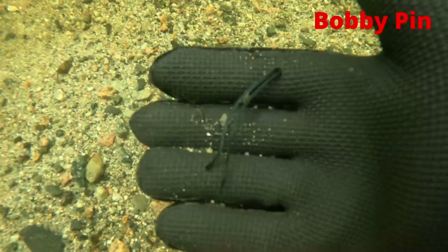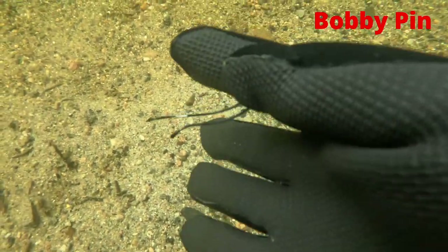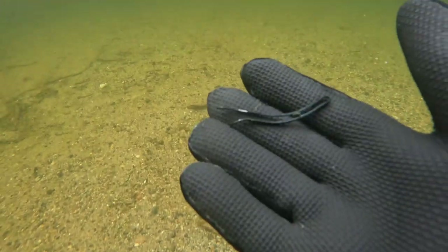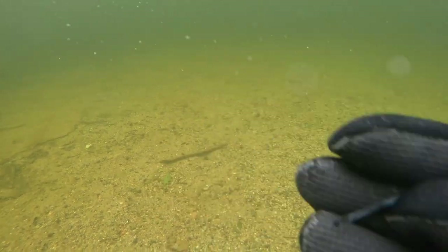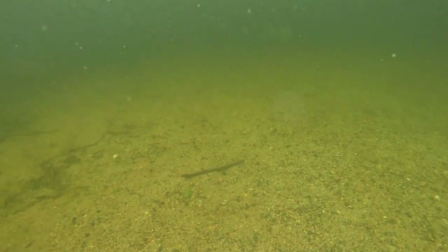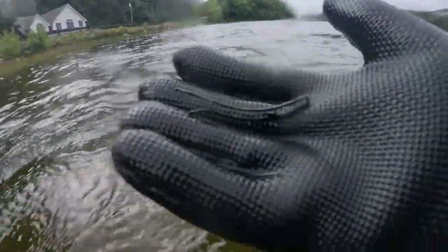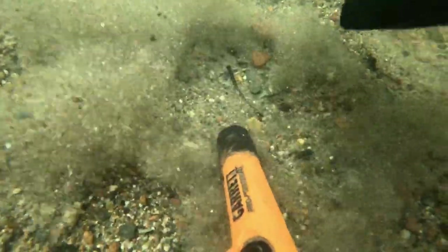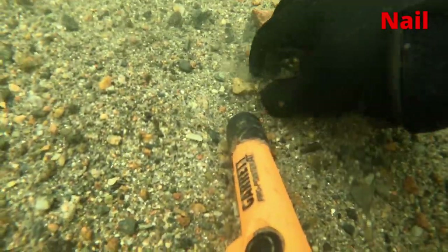From a great find to a bobby pin — it's still great to get them out of the swimming areas so that swimmers don't cut themselves. We also got a nail.